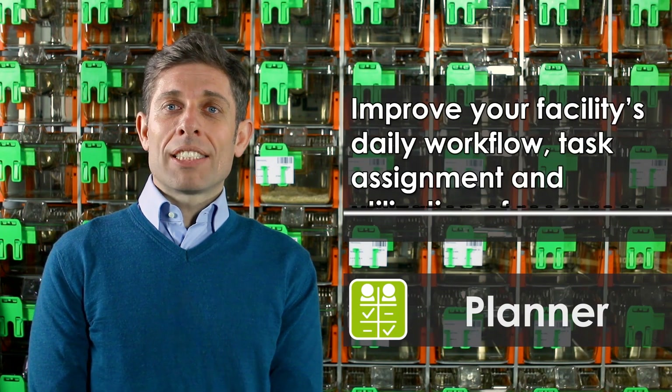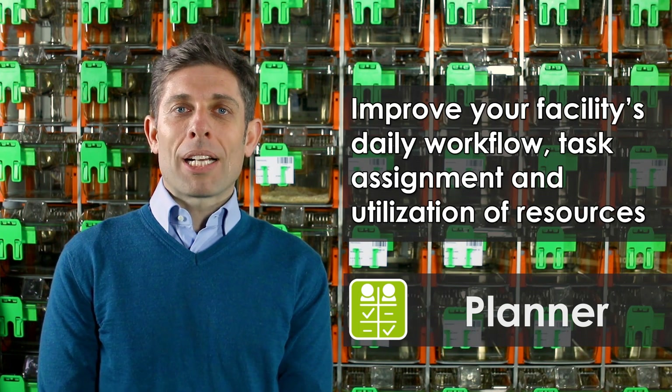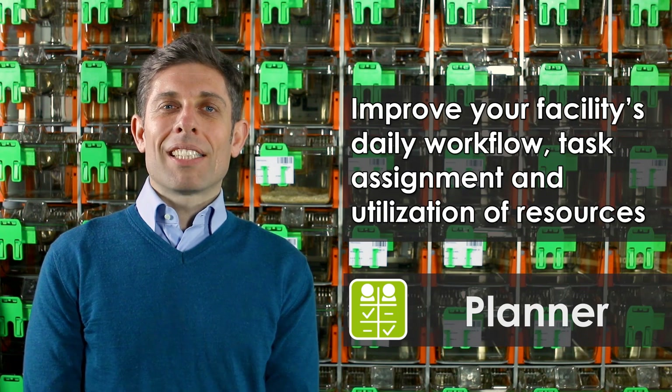The first module, called Planner, provides specific suggestions in order to improve the overall facility workflows and maximize your efficiency. The goal of this module is to balance the daily workload of operators usually working in the animal rooms. This module is fed by two fundamental pillars of the DVC: the Bedding module and the Animal Activity module.